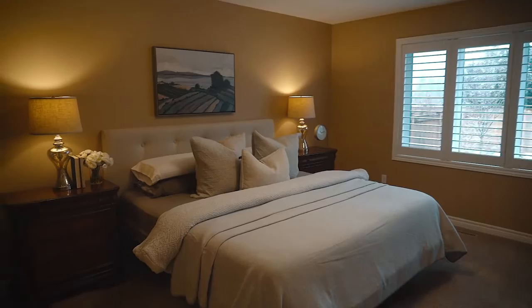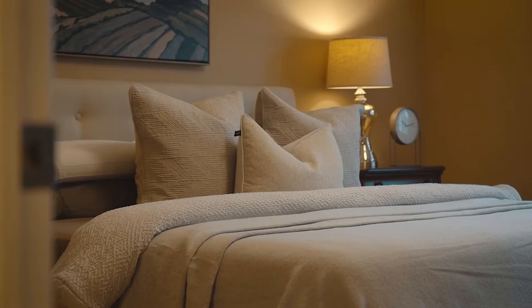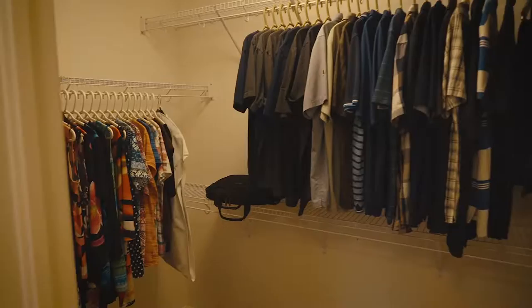Welcome to the primary bedroom. And yes, that is a king-size bed. The windows here face south, so it's actually a south-facing property and you get natural sunlight coming into the room all day. Off the primary bedroom, you have the ensuite just attached and a walk-in closet.